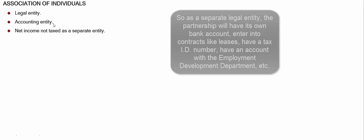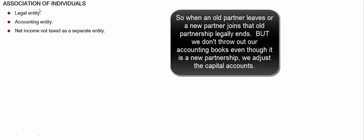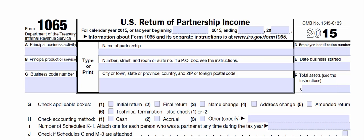The tricky part is that anytime a partner leaves or comes in, that existing partnership is terminated. But we still keep the books — we don't throw out our old books and start over. We just make an adjustment to the capital accounts. Net income is not taxed as a separate entity, but the partnership does file a tax return — I call it a tattletale tax return. It's a Form 1065.